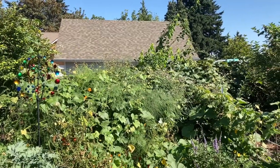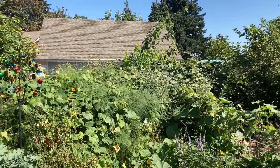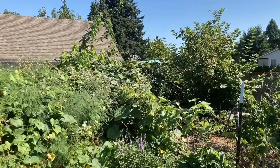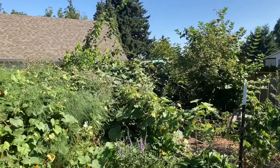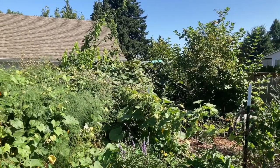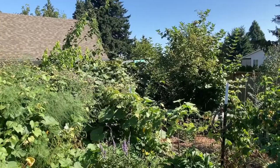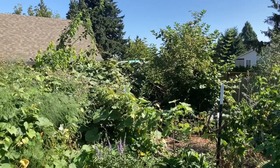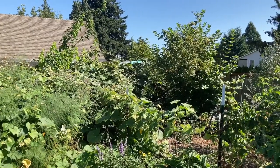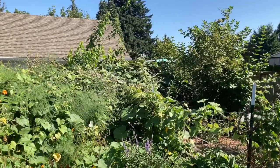Good morning, this is Angela with Park Rose Permaculture. Going to be another hot weekend in Portland, Oregon. I've seen a topic come up in many, many gardening groups the last several weeks, and I think it warrants a conversation. That is about the group of plants we call melons, squash, and cucumbers.